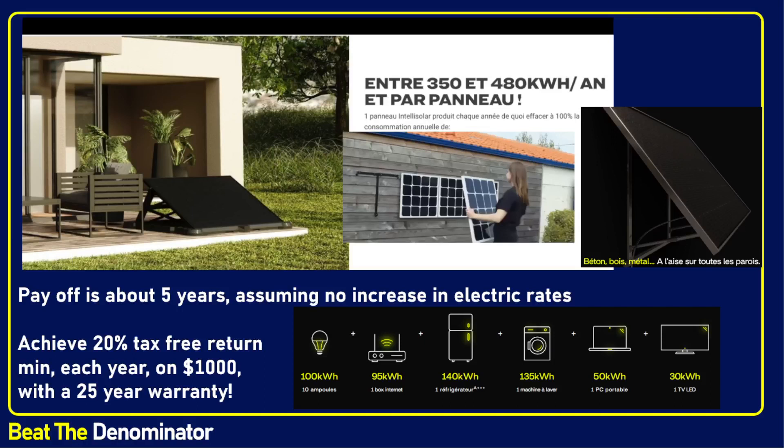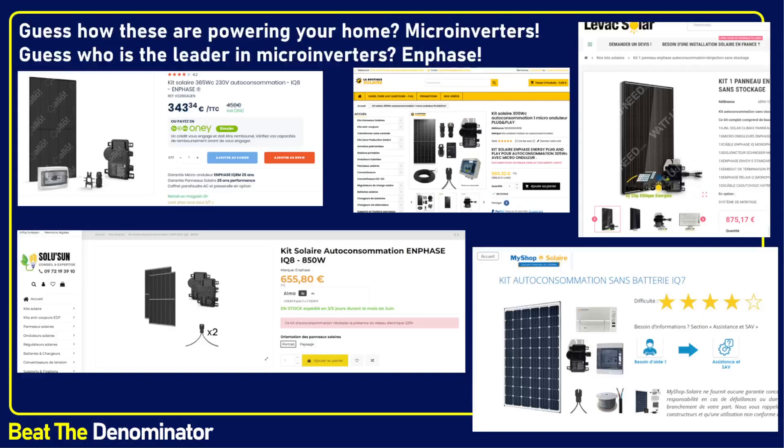This is relevant for me to talk about because guess what is powering these homes? Microinverters. You can't run two solar panels with a string inverter — you need a microinverter if you want to feed electricity from solar panels into your home. And guess who is the leader in microinverters? That's right — Enphase is the leader.